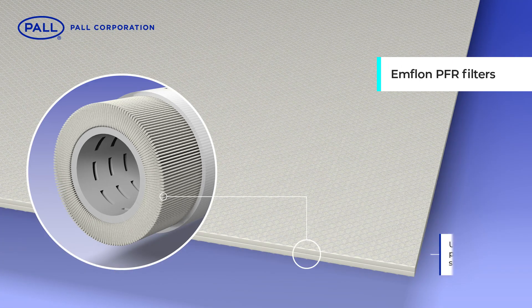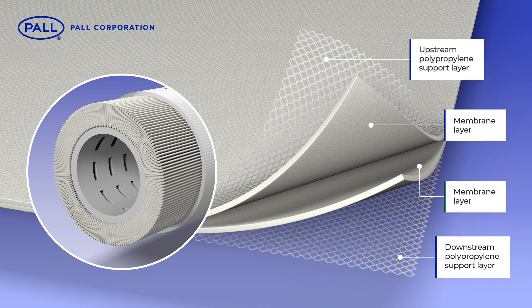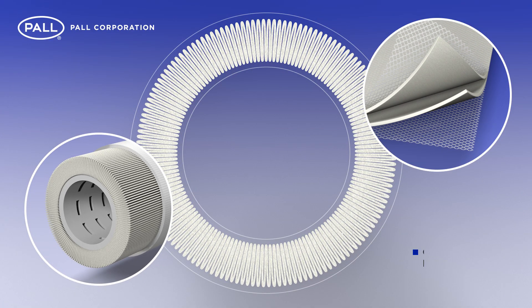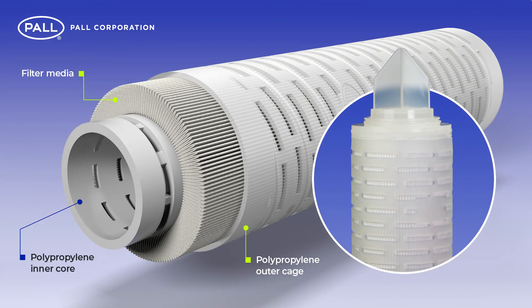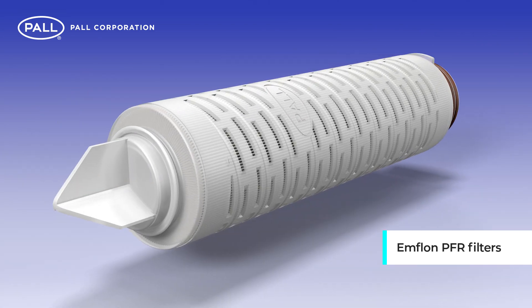The media pack consists of an upstream polypropylene support layer, two hydrophobic membrane layers and a downstream polypropylene support layer. Together, they are pleated and the pleat height and count are optimized to maximize the free flow of air across the complete filter surface area. The filter pack is protected between a polypropylene outer cage and an inner core, and end caps top and bottom seal the filter assembly, preventing bypass.